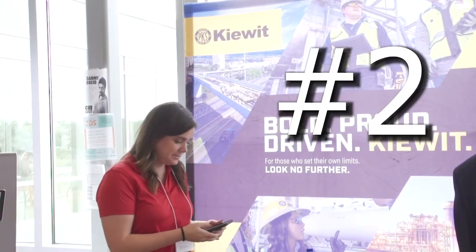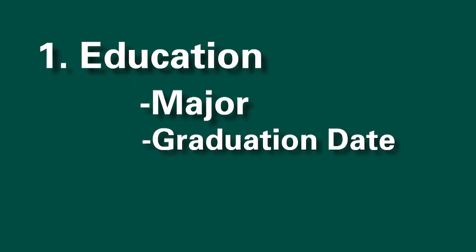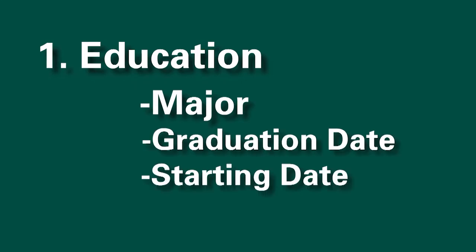The second step is to think about your sections in order of importance. For example, education should be the very first thing that you list on your resume. The first thing an employer wants to know is what is your major, when are you able to graduate, and when are you available to work for them.